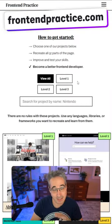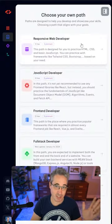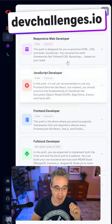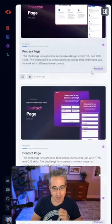Front End Practice is a nice, completely free alternative that gets interesting designs from real-world websites. Dev Challenges is here if you want a more curated path for your challenges that follow a wide range of different designs.